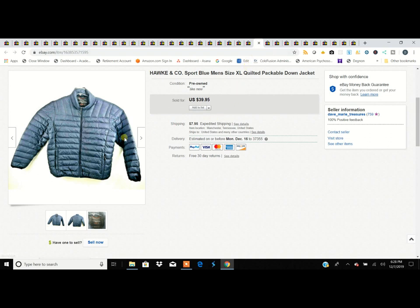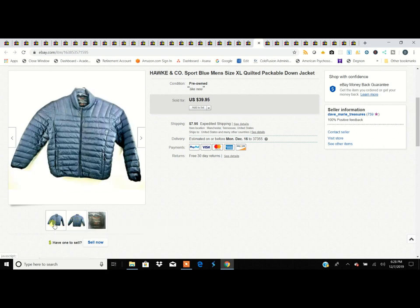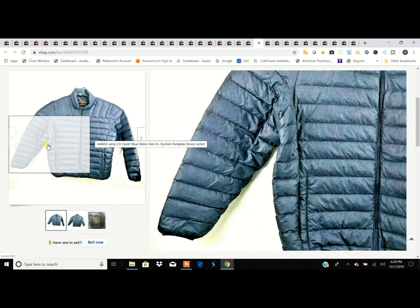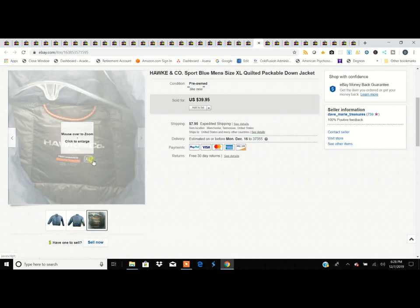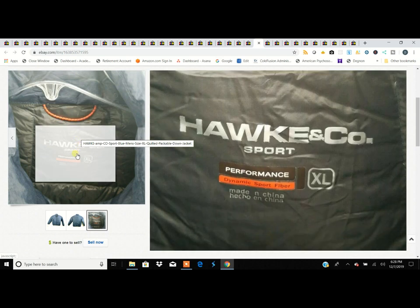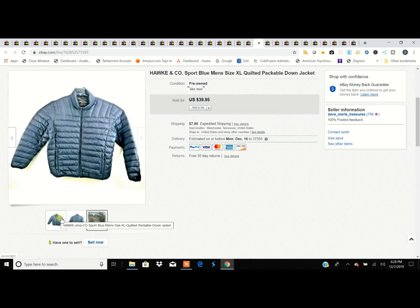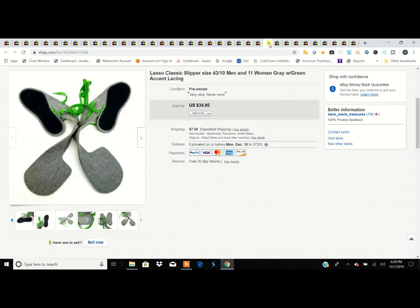This is a Hawking Company packable down jacket — not a brand that brings a lot of money, but any jacket with real down that's packable is quality. If I'm spending $4 to $5 and turning it into $40, we can do that all day. A packable jacket just means it folds up and compresses really small — into about a one-gallon zip-lock bag or even smaller — great for hiking, lightweight layering.